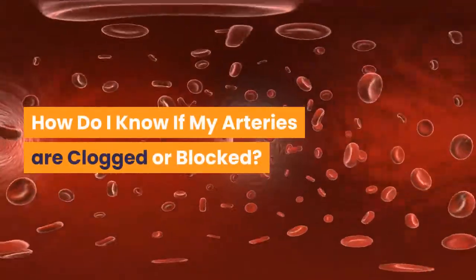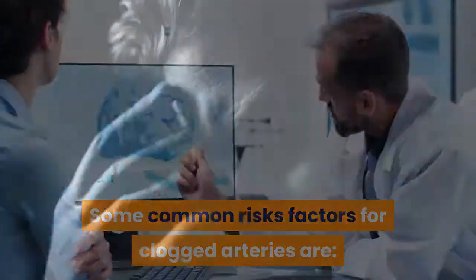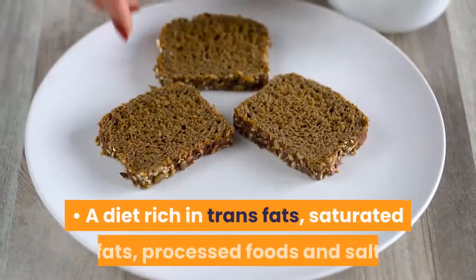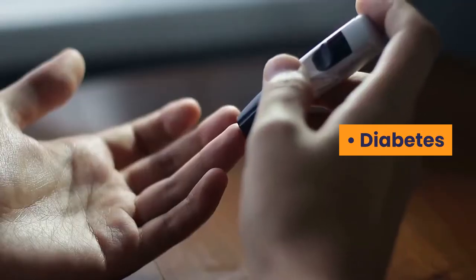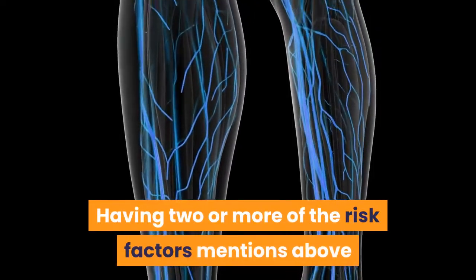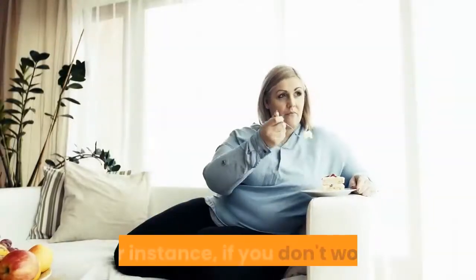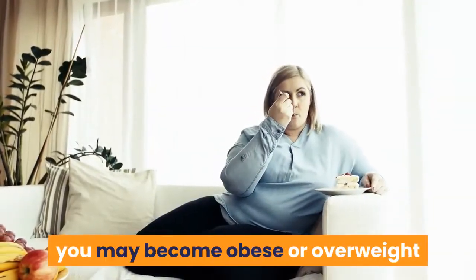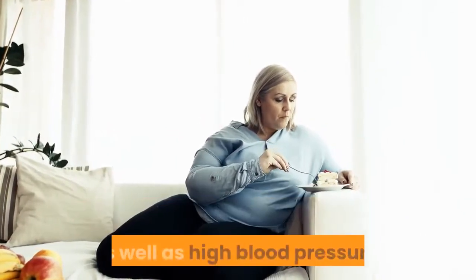How do I know if my arteries are clogged or blocked? Some common risk factors for clogged arteries are: stress, lack of exercise, a diet rich in trans fats, saturated fats, processed foods and salt, diabetes, cigarette smoking, genetics, and high blood pressure. Having two or more of these risk factors increases the possibility of having blocked arteries. For instance, if you don't work out, you may become obese or overweight, which expands the likelihood of developing diabetes and high blood pressure.